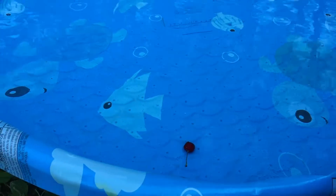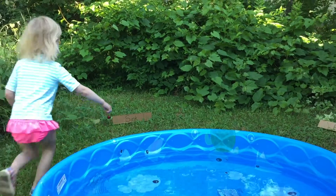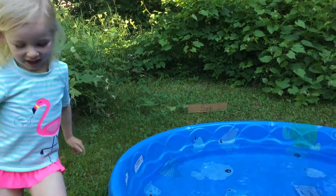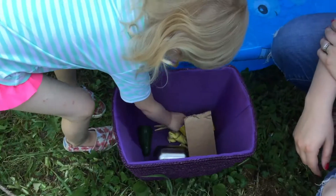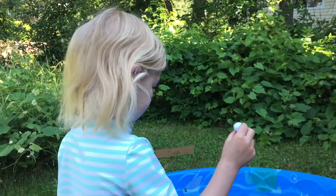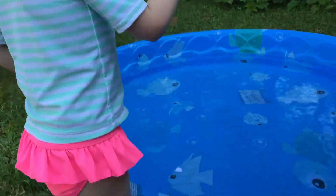Grab it and put it by the sign that says sink. Good job. Now we're going to do that for the next thing — pick something else. It floats! You think the pom-pom is going to float? You're right.